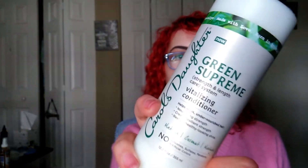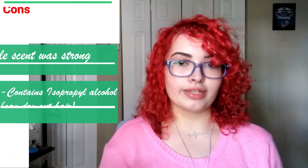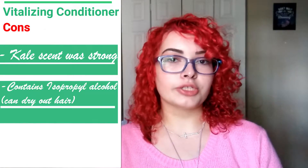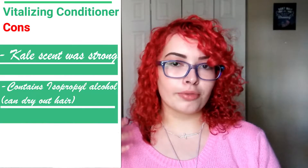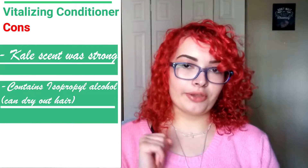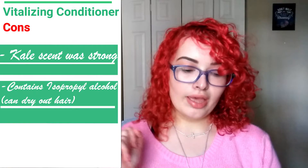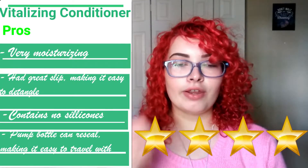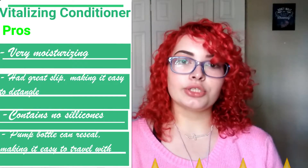The next product is the Green Supreme Vitalizing Conditioner by Carol's Daughter. The cons are that I don't really like the scent — it's too strong with a kale scent — and it has isopropyl alcohol, which can dry out hair for some people. Personally, I didn't feel like it dried out my hair, but it is a possibility. The pros are that it was moisturizing, it gave amazing slip for a silicone-free conditioner, and it was honestly just a great conditioner overall.